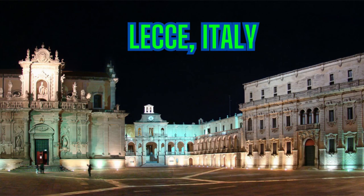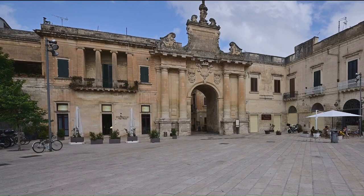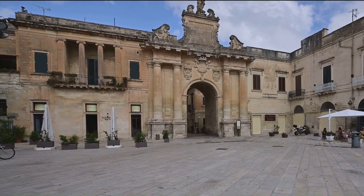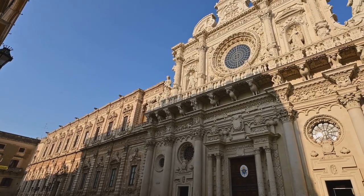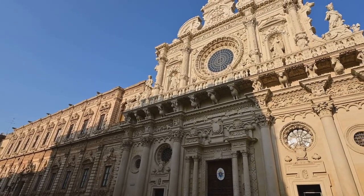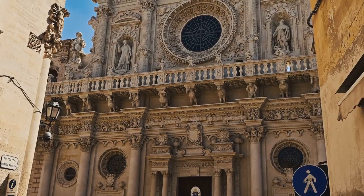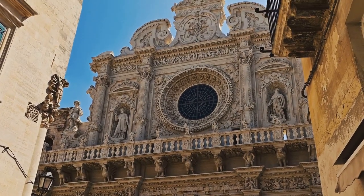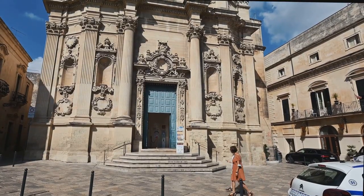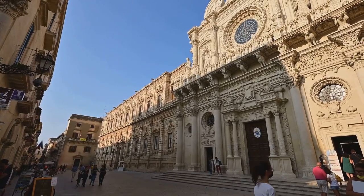Next we travel to the heart of Italy's heel to Lecce, often referred to as the Florence of the South. Lecce's rich history, stunning architecture and diverse culinary scene make it a city that deserves its place on every traveller's bucket list. We begin with the Basilica di Santa Croce, a masterpiece of Baroque architecture. Its façade is a complex tapestry of figures and motifs, each telling a story of faith and history, and as you wander through its majestic interior, intricate stone carvings and elaborate altars transport you back to the grandeur of Italy's past.